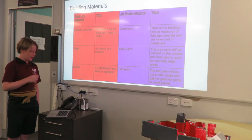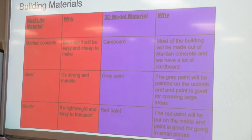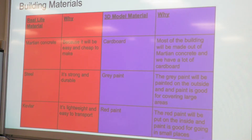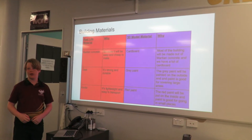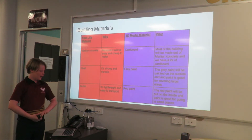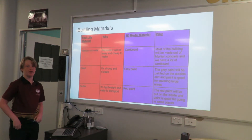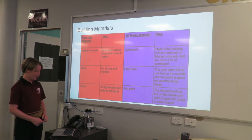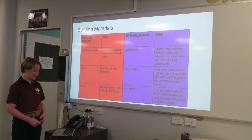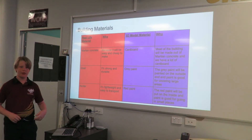Building materials: I have Martian concrete, which uses Martian soil and rocks instead of regular rocks. It'll be easy and cheap to make and you don't have to bring it with you. The actual material I used was cardboard, since most of the building would be made out of Martian concrete, so there's a lot of cardboard. Steel — it's strong and durable, represented by grey paint — will be on the outside for density. Painting is good for covering large areas. And Kevlar, which is bulletproof, lightweight, and easy to transport. The red paint is on the inside because it's good for going into small places to show the interior.